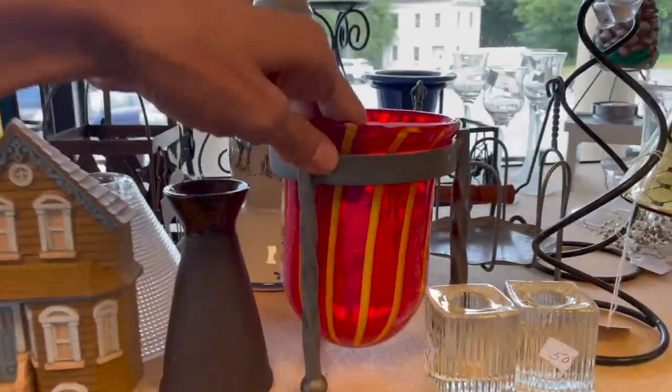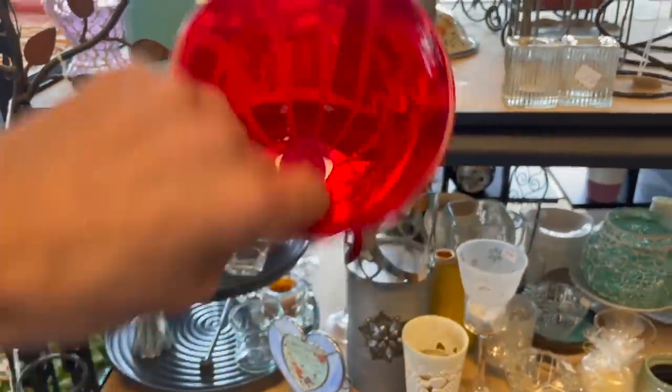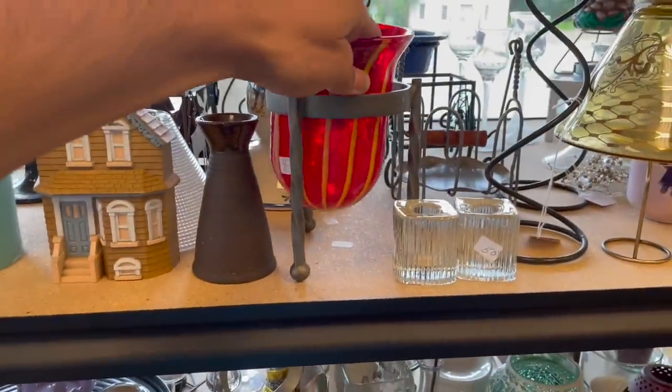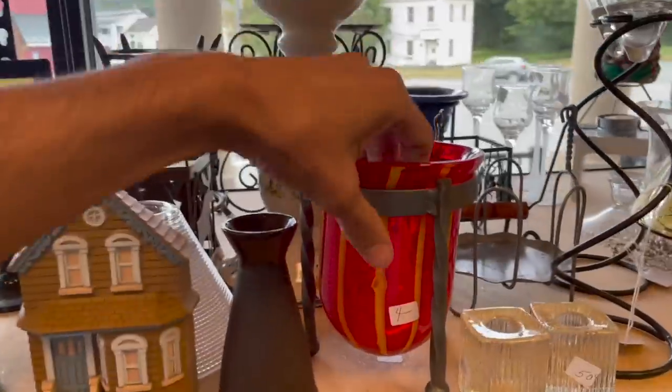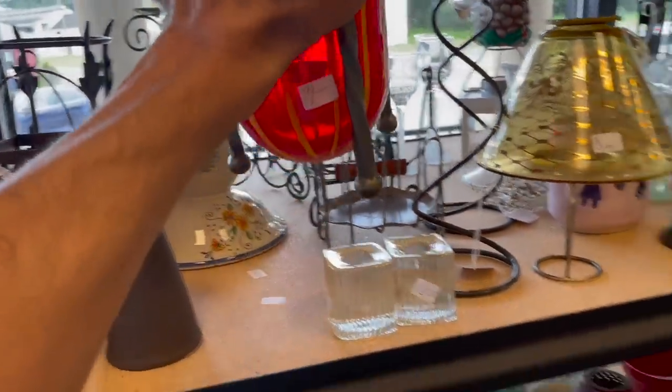Oh, this is kind of nice — it is art glass, probably made in China. That'd only be $2. I think I'm gonna get it. I'm gonna put it in tonight's sale because I have a lot of glass.